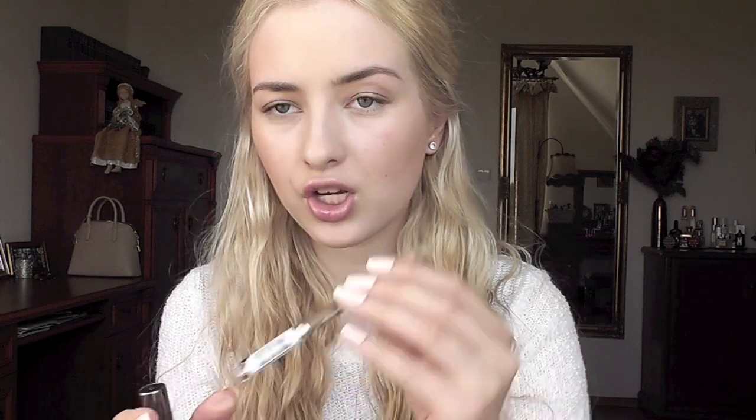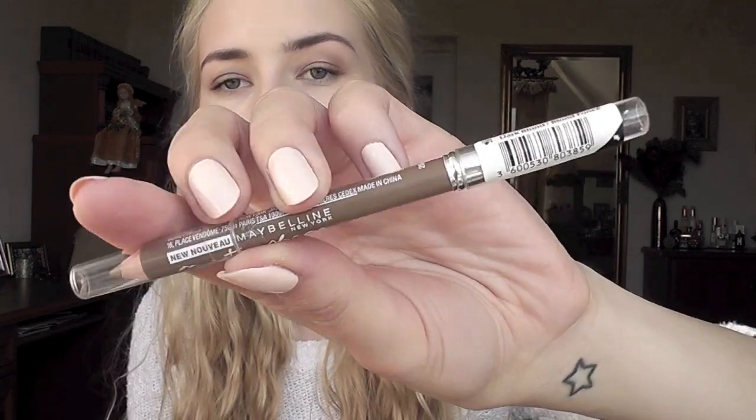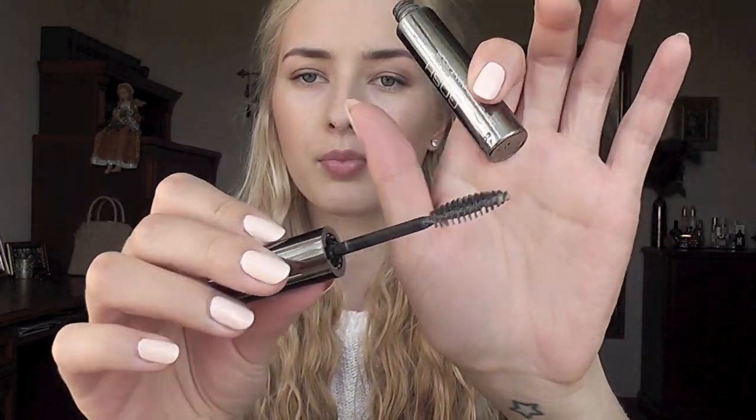For eyebrows, another Maybelline product - this is my third one already. It's the Master Shaped Brow Pencil and I go through it really quickly because it's such a tiny pencil. I just got a new one. I have it in Dark Blonde - it's slightly waxy and has a brush on the other side. The color is so good for my eyebrows, a taupe-y brown, not too dark, and very natural looking. They stay in place because it's slightly waxy. To set them I love the Garnier Clear Eyebrow Gel - it's just a simple eyebrow gel that doesn't leave your brows white or crispy.